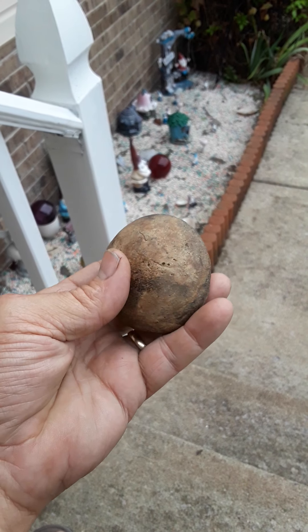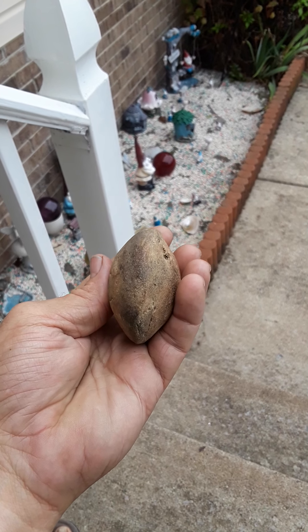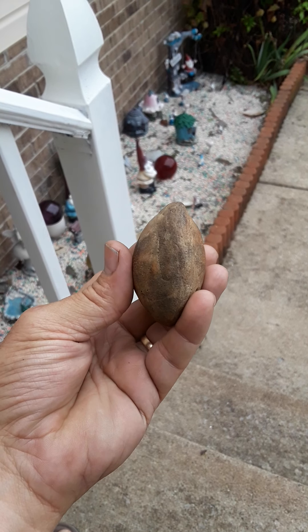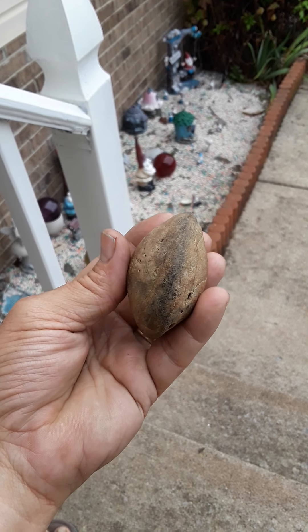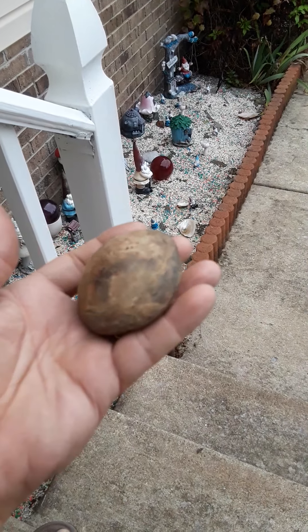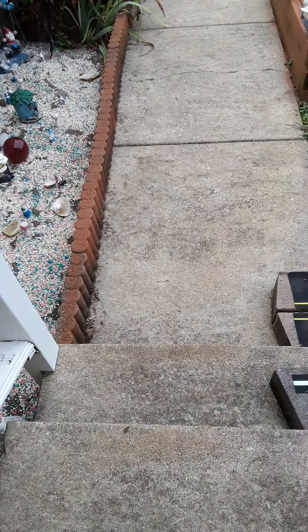Just thought I would share that with you — a Native American Indian Discoidal Game Stone. Y'all have a blessed day. Joanne and I say bye, we'll see you soon!